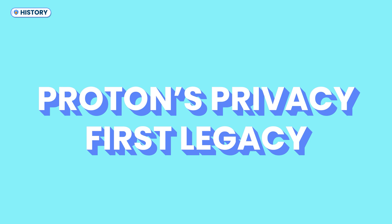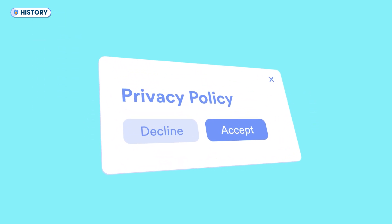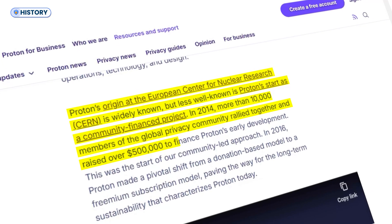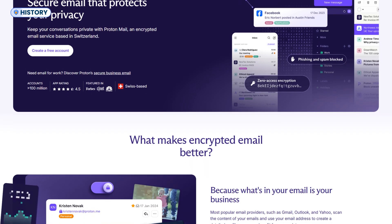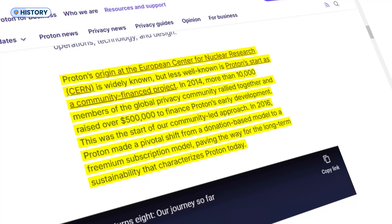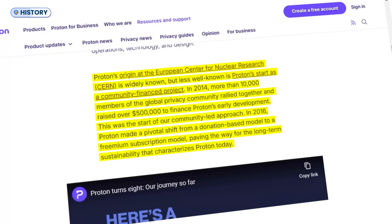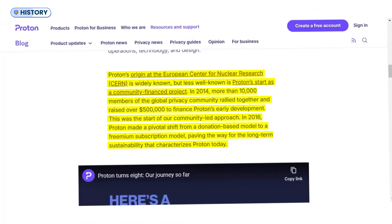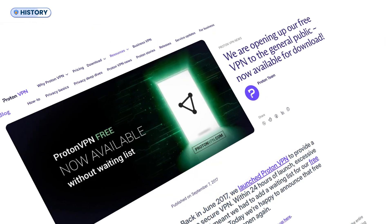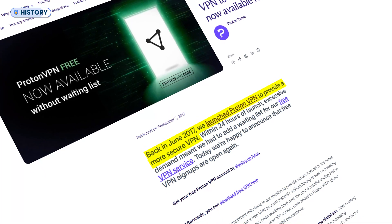Before we dive in, let's take a quick look at Proton's history to see what makes ProtonVPN different from the rest. Privacy is the heart of any good VPN, and ProtonAG has been all about it since 2014. You might know them for ProtonMail, the world's most trusted encrypted email service, but instead of big investors, Proton was built with the help of over 10,000 privacy advocates who raised $500,000 in donations, shaping its commitment to transparency from day one. To stay sustainable long-term, Proton later adopted a freemium model, and in 2017 they launched ProtonVPN — a VPN designed specifically for true online privacy.